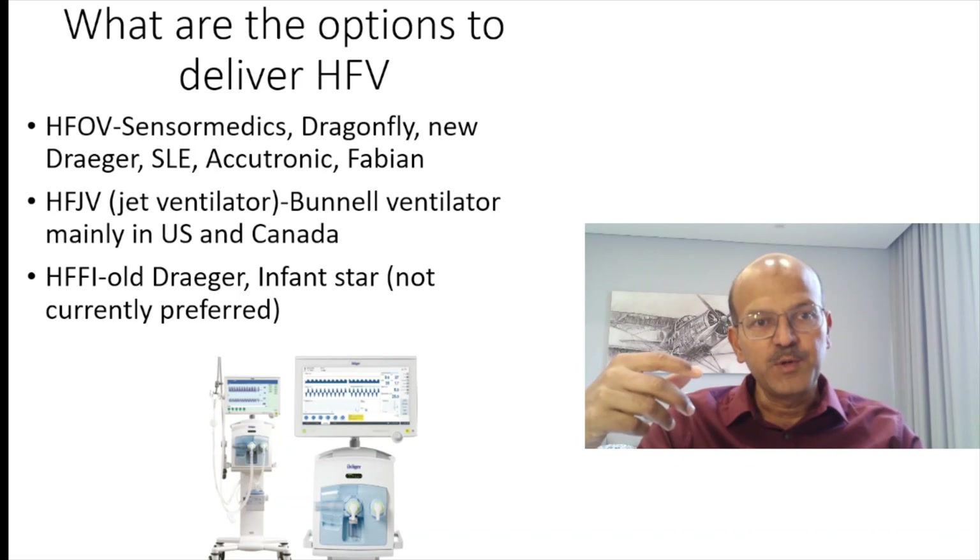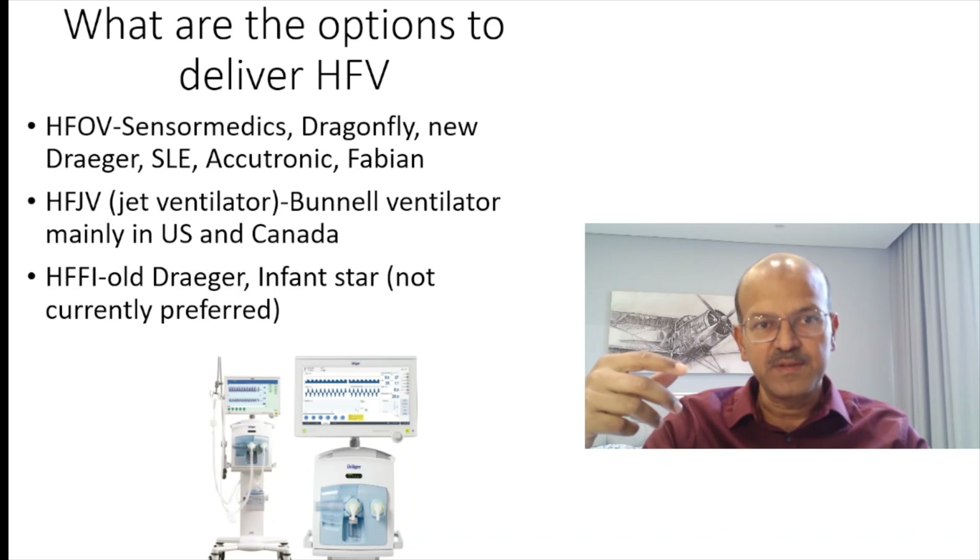We have the newer Draeger, which is principally a high frequency oscillator, as well as SLE, Acutronic, and Fabian — these ventilators also have an oscillator-type application.